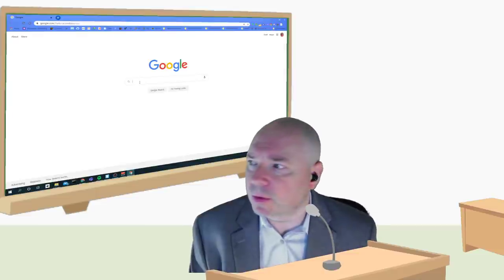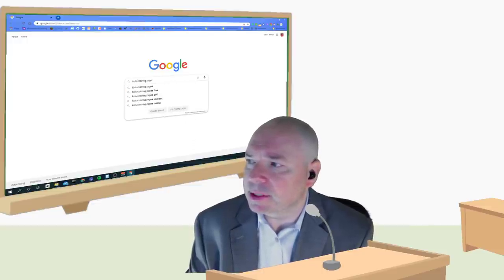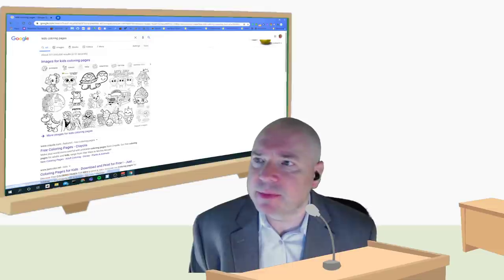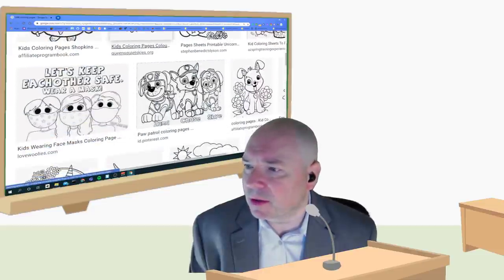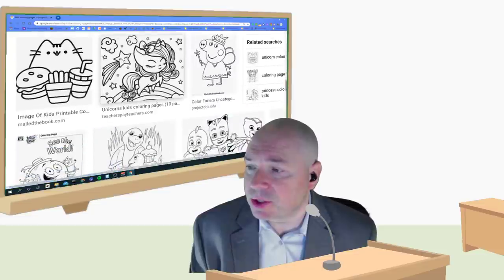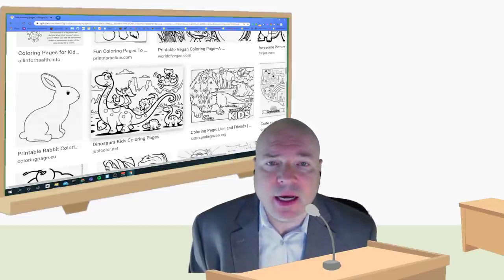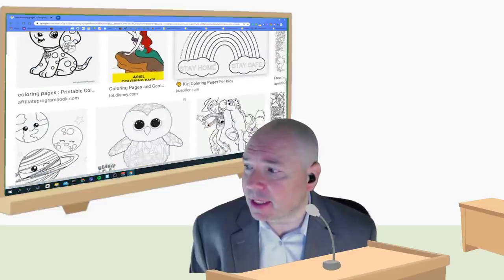I'm going to try making a cut-out picture. First I need to find a picture to use, so I'm going to go to the internet. I'll open a browser, go to Google, and look up kids' coloring pages — that's a good picture to start from. I'll click on 'Images' and look through them. Now you don't want something too complicated; you want something with just a couple of details.